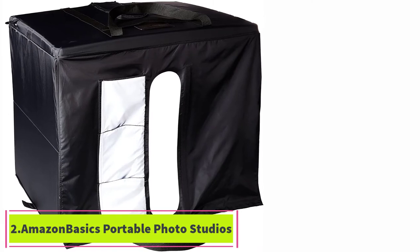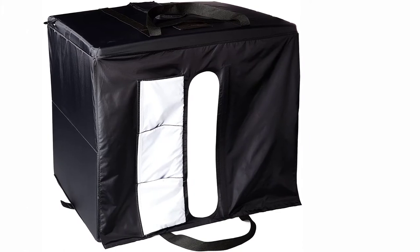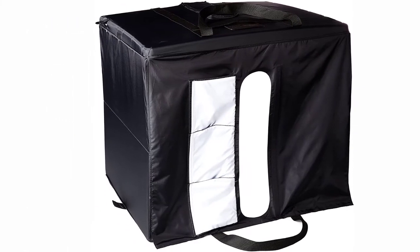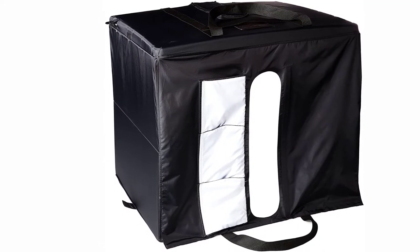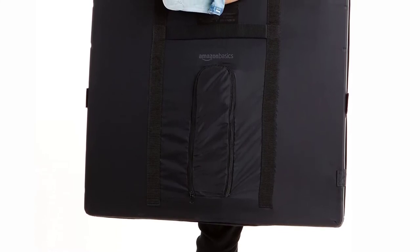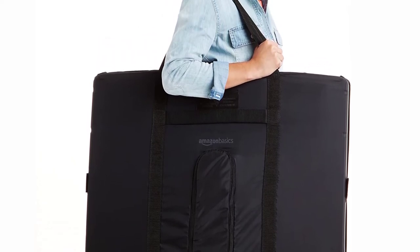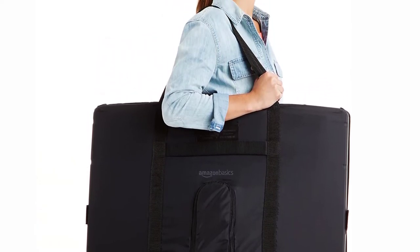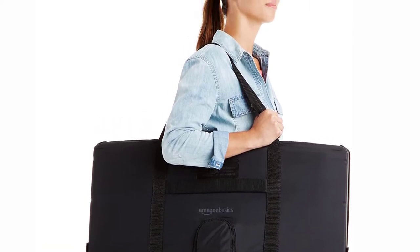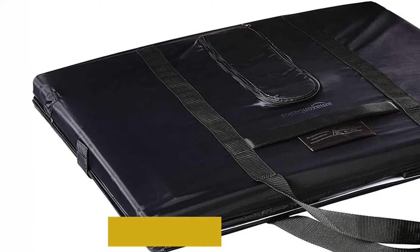At number 2: Amazon Basics Portable Photo Studio. Amazon Basics have always topped when it comes to producing quality products. This Amazon Basics Portable Foldable Photo Studio box measures 25 x 30 x 25 inches so that your different types of products can fit with ease. It comes in a collapsible format, so you will need less than a minute to set it up. If you are taking photos with your phone, this photo studio will work correctly for you. The high-output built-in LED lights produce studio-level illumination.